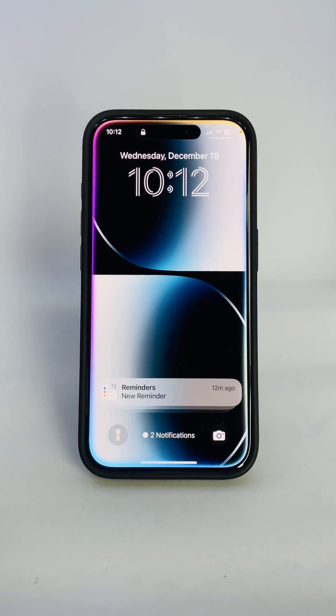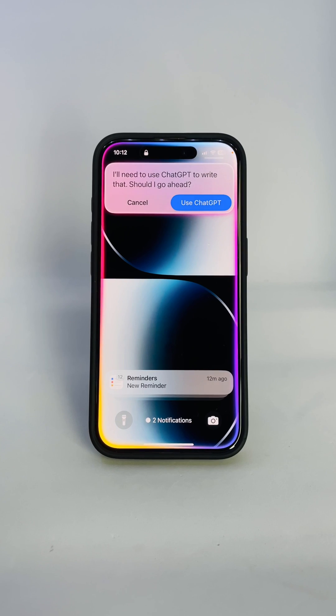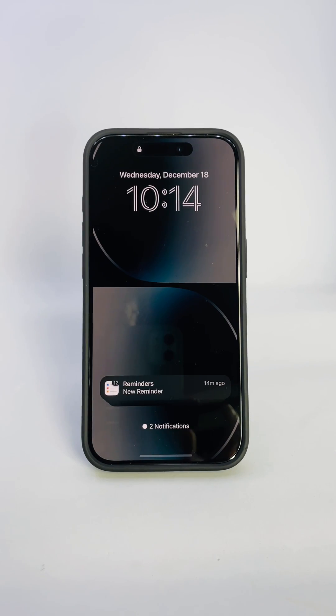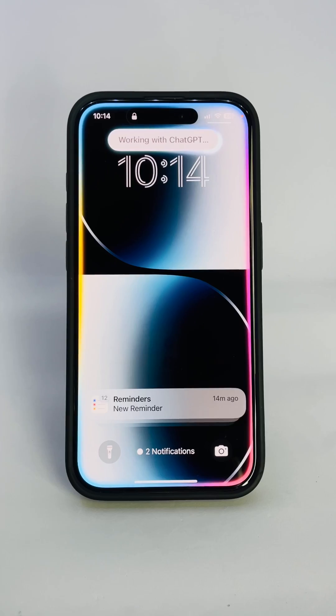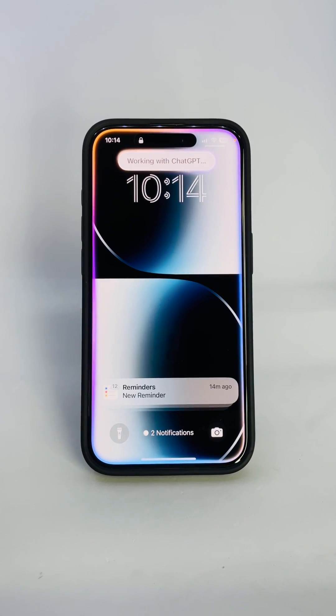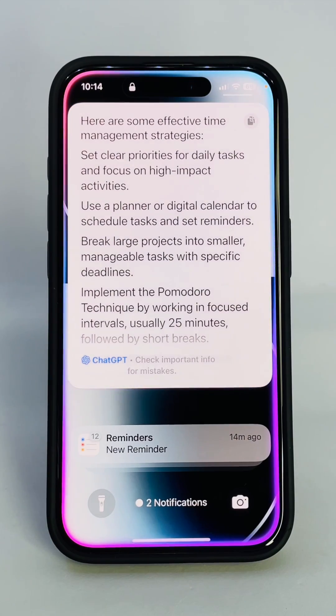Did you know you can access ChatGPT directly using Siri without waiting for Siri to ask? Here's how. Siri, ChatGPT, what are some effective time management strategies? Ask anything — translate a sentence, draft an email, generate something complex. It's fast, simple, and hands-free. I sent an answer from ChatGPT to your iPhone.